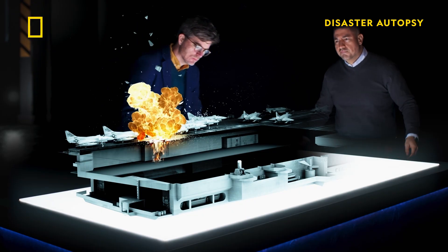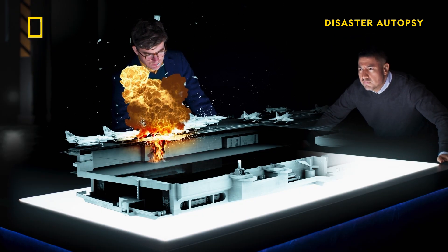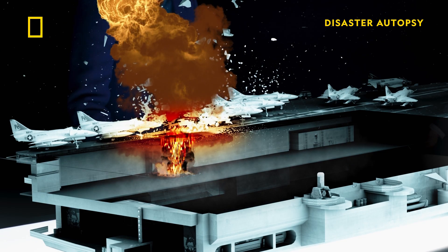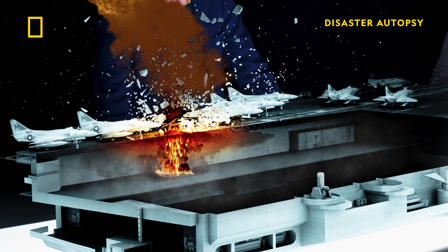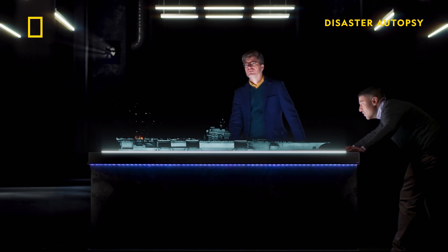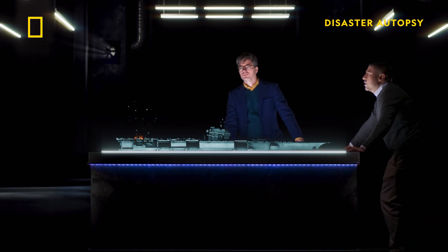The bombs explode, killing many of the ship's firefighters and blowing several large holes in the flight deck. Burning fuel floods through the holes into the lower decks of the ship, killing crew still in their bunks. It takes 17 hours to fully bring the fire under control.